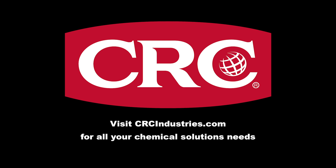Support brands that support grassroots motorsports. Get your chemical solutions from CRC Industries. Visit crcindustries.com to learn more.